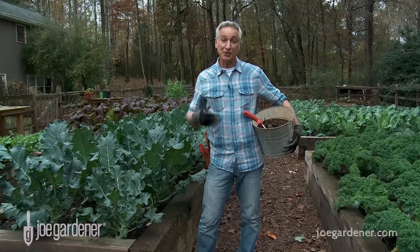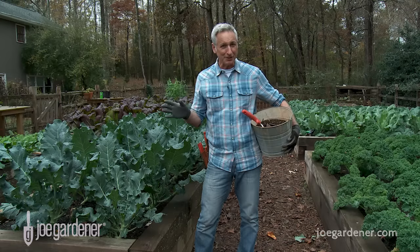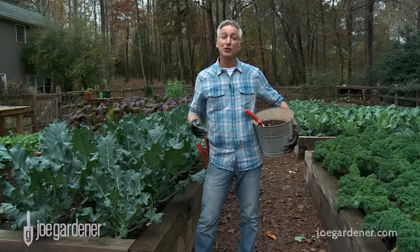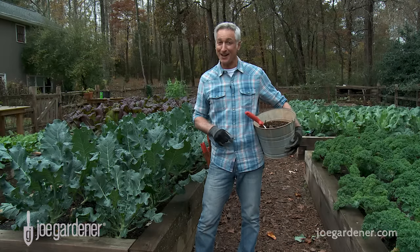That gives you six options to complete the remaining 20%. Don't get hung up on the percentages — just use what you have and divide it into equal proportions. If you do that, you'll be well on your way to great garden soil and the most productive garden you've ever had.